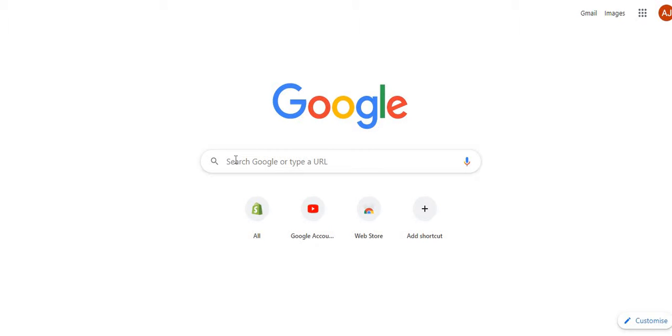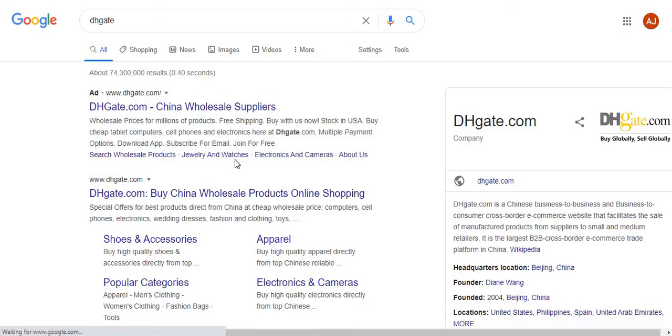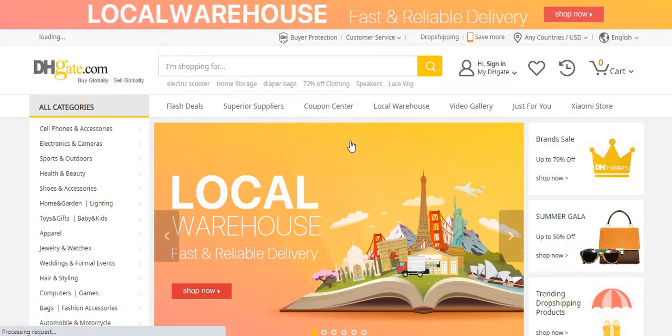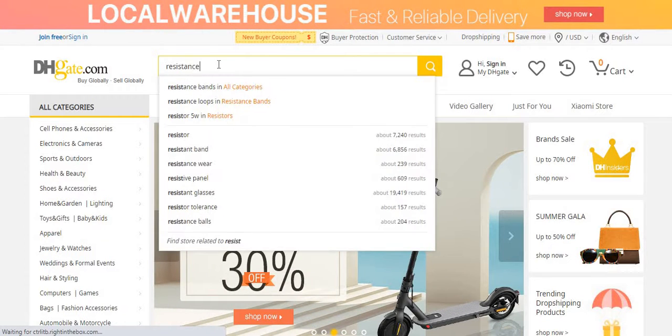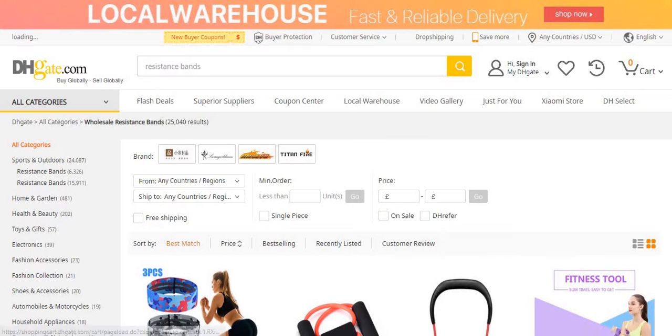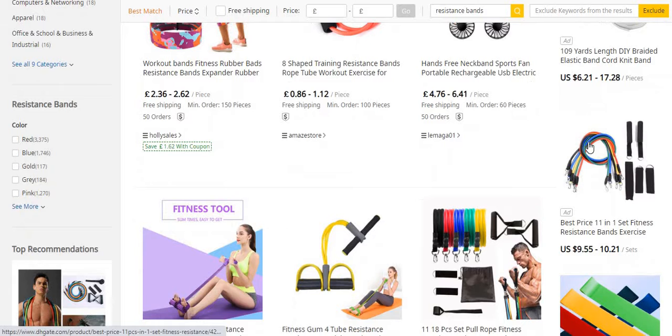The first one is DHgate. I'm not sure if you guys have heard of this, but DHgate is more of a bulk buying platform — it depends on what product you're looking at. For example, if you want to get resistance bands, we'll just have a look and compare all the websites, choosing a random product to use as our example.